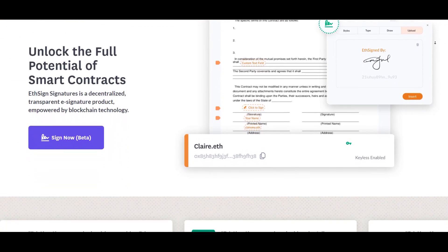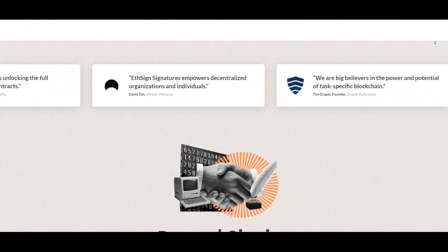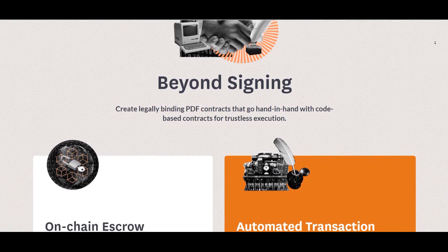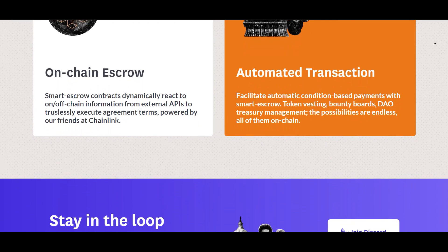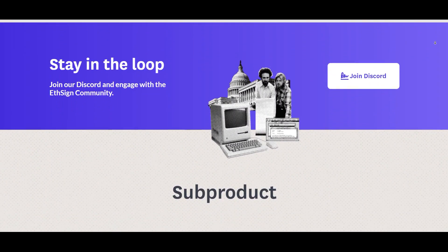In simple words, users can upload a document, create signing fields, customize annotation objects like text fields and checkboxes, and invite a co-signer. Later you can track signing status, download documents, and view events of the entire agreement life cycle.